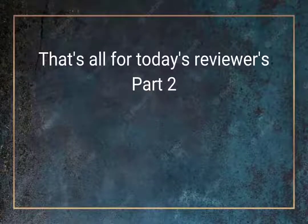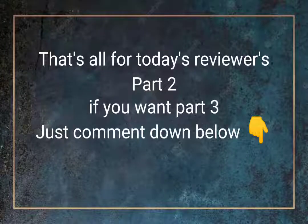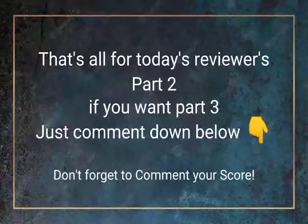That's all for today's reviewer, Part 2. If you want Part 3, just comment down below. Don't forget to comment your score.